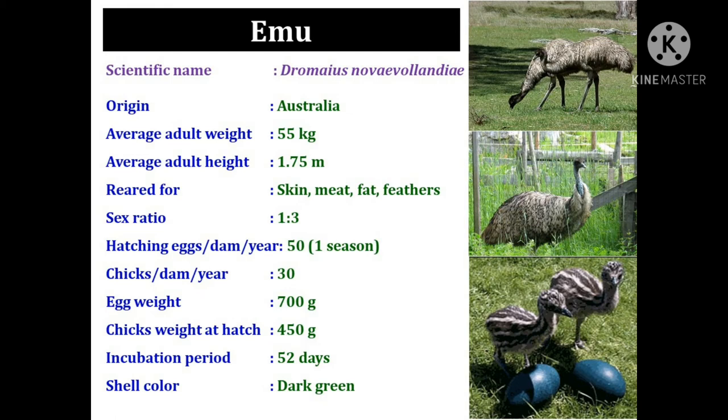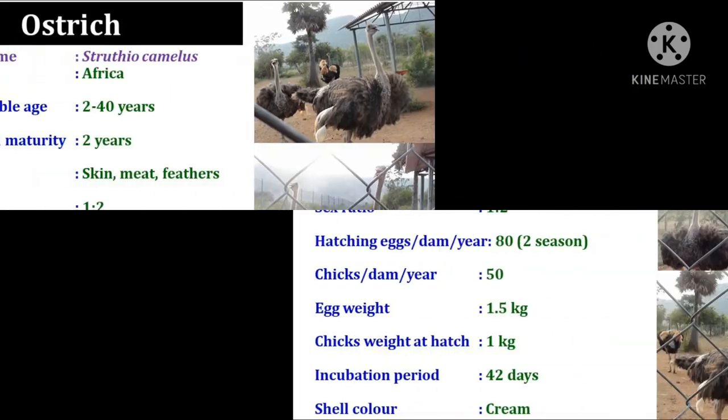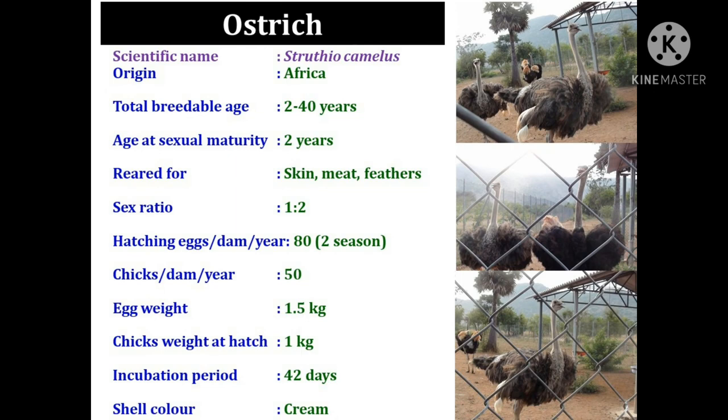The sex ratio is 1:3 during the breeding season. Emu produces 50 eggs per dam per year in a single season, and a single dam produces near about 30 chicks in a year. The egg weight is 700 to 800 grams and the chick weight at hatch is 450 grams. The incubation period of emu egg is 52 days and the shell color is dark green, as you can see in the picture.